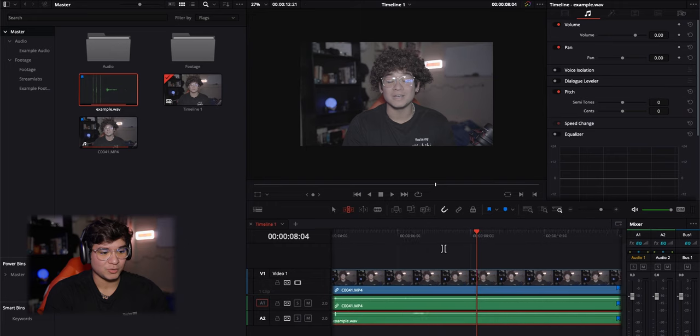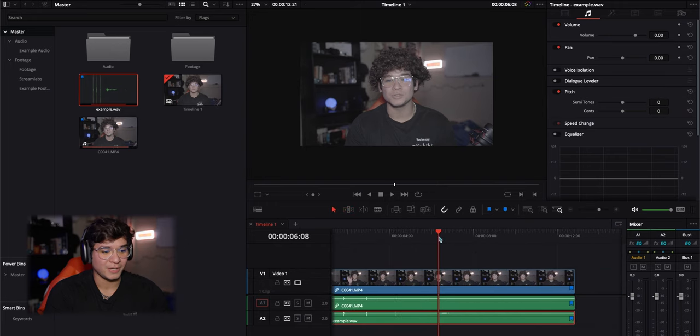If you notice, it does sound a lot better when manually synced — this won't always be the case, but in this case it did happen. Play it out and make sure it sounds good. Then disable your camera audio and you'll have straight microphone audio.